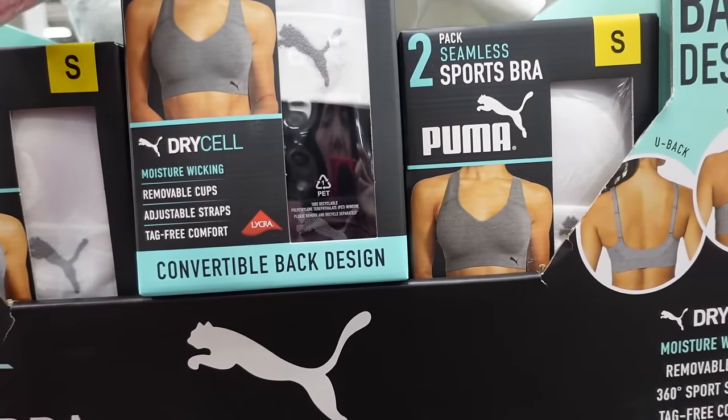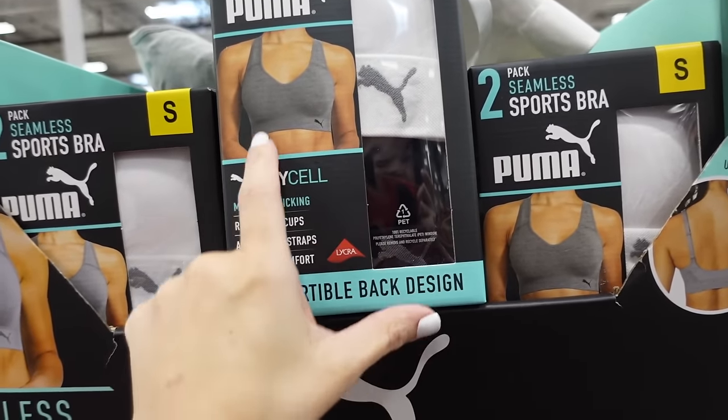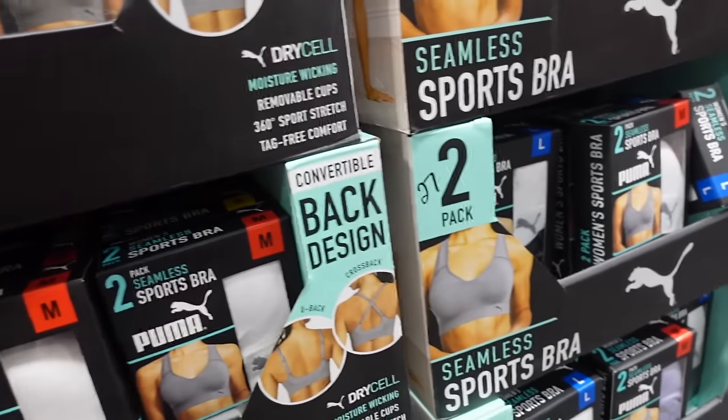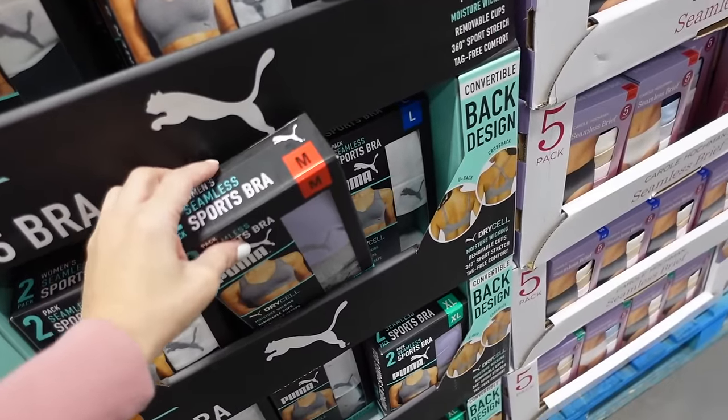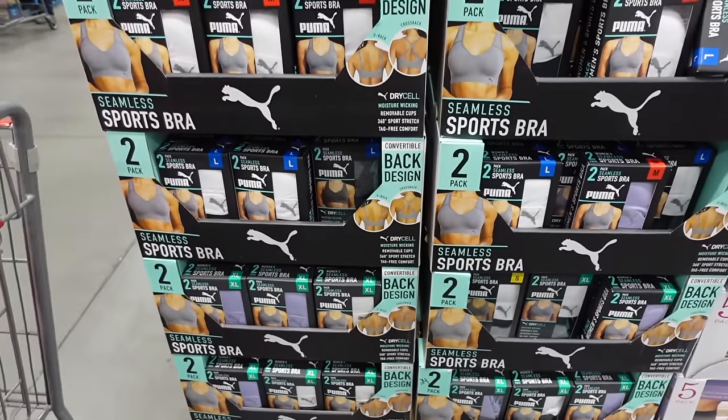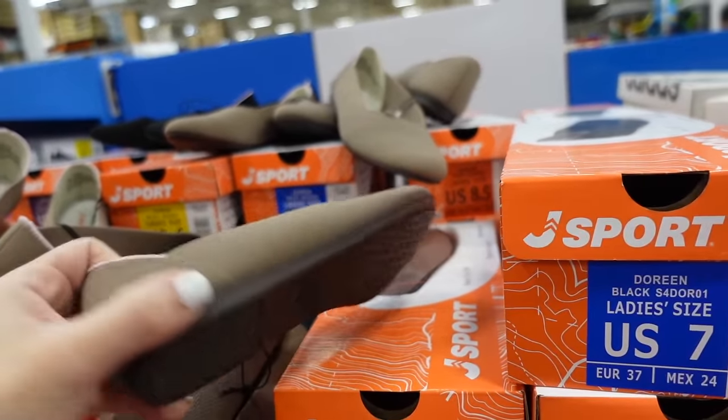A pack of seamless sports bras from Puma are marked down. These have that V neckline, molded cups, crisscross in the back. Comes in white and black, also purple and gray, down to $13.99.